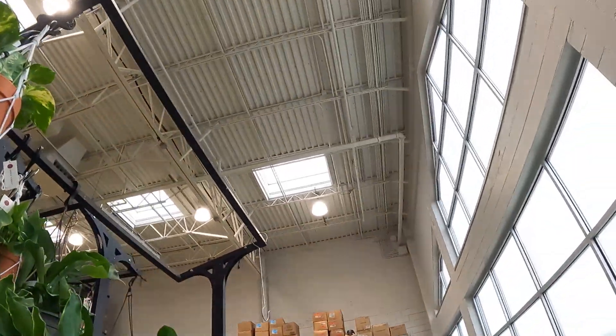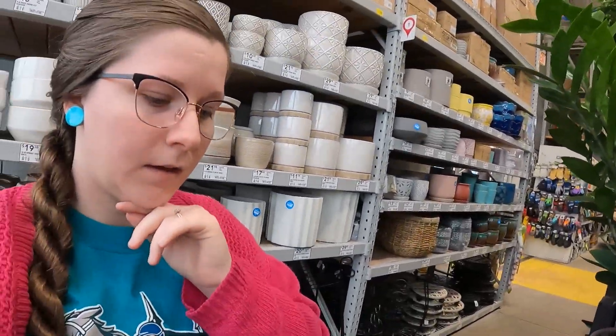One last place I need to go before I head home is Lowe's. So far there's not really many promising plants, but there are a lot of birds in here — a lot — and you can probably see them up here. I'm hopeful I might find something. I don't need anything, but it's okay.